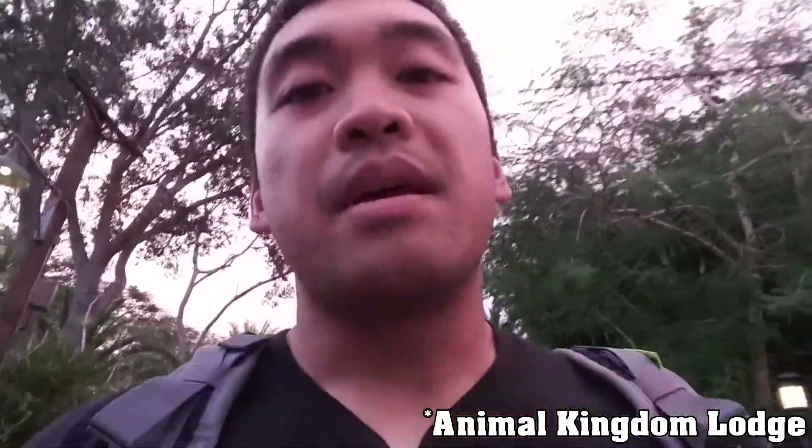We just got off the Safari and have about an hour until our actual reservation at Sanaa. We're headed out to the buses, then we'll take a bus over to Animal Kingdom Lodge and have dinner there. See you at the restaurant! Da da da, Disney Time Podcast.